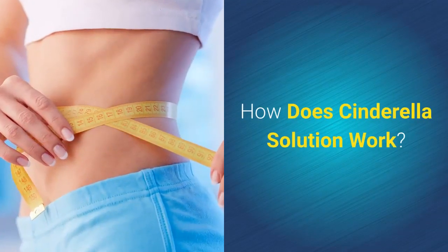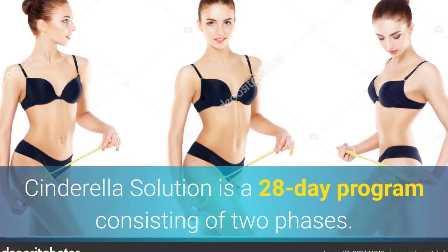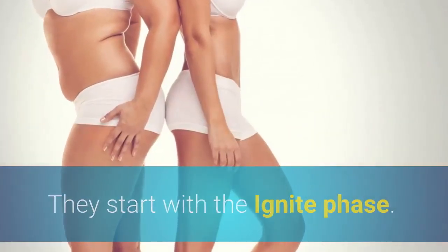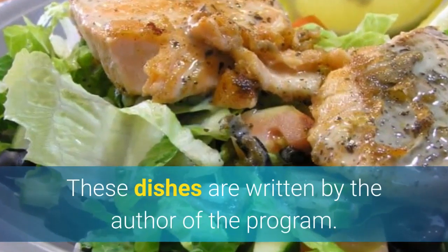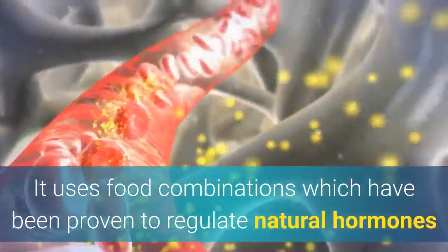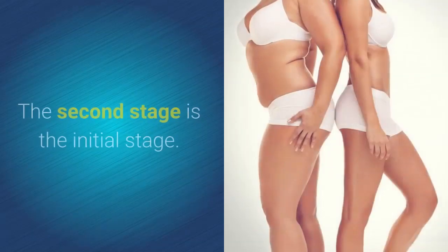How does Cinderella Solution work? Cinderella Solution is a 28-day program consisting of two phases. They start with the Ignite Phase — 14 days of eating three meals a day. These meals are designed by the author of the program using food combinations proven to regulate natural hormones and help you lose weight.